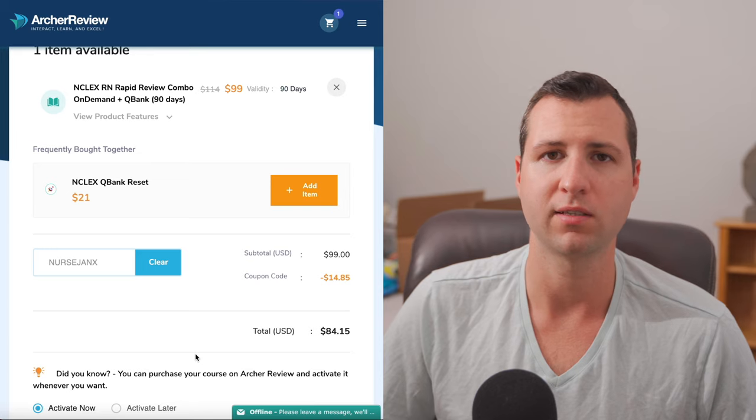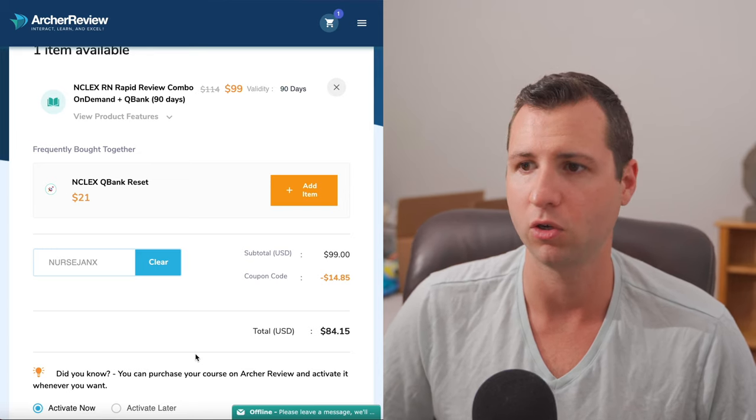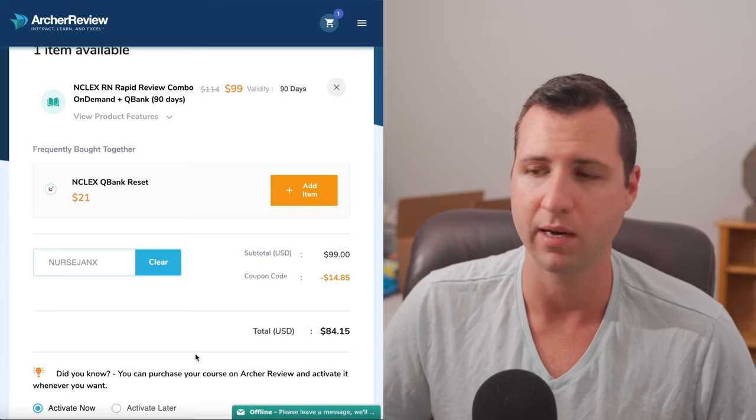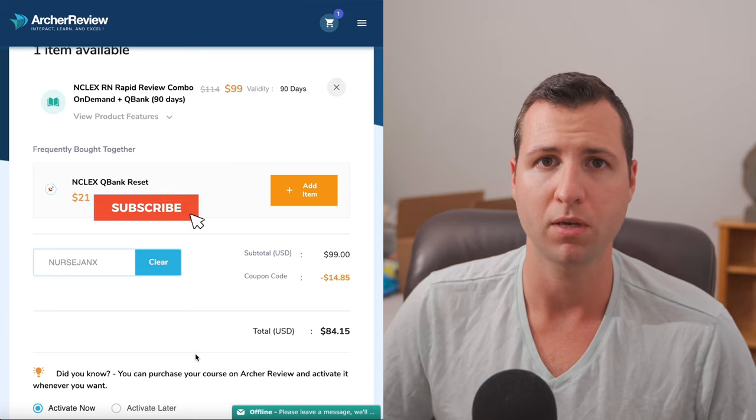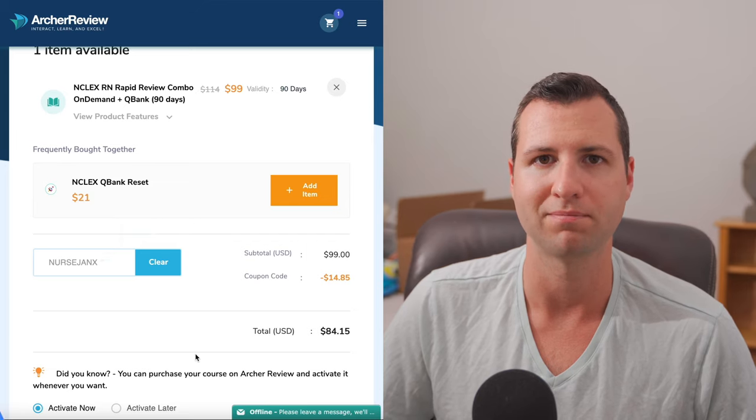Thank you guys for watching this video. Like I said, I'm going to be doing an in-depth review of this product probably sometime in November, but until then go ahead and start using these discount codes to save money. If you liked the video, please give it a thumbs up, comment down below if you have any questions, subscribe to the channel for more videos, and we'll see you guys next time. Take care.